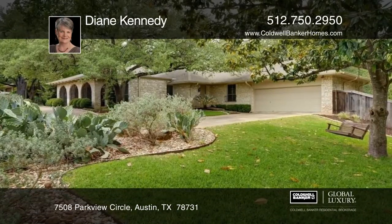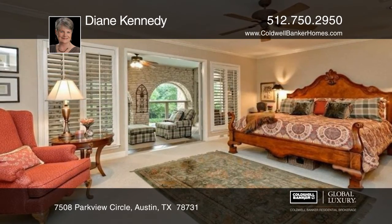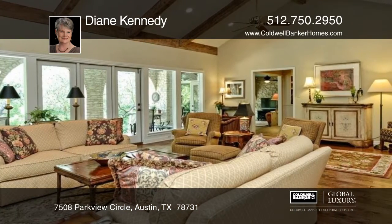This beautifully updated home is on a one-half acre double lot with towering shade trees that bring wonderful privacy. This gem boasts 4,262 square feet with four bedrooms and three and one-half baths.